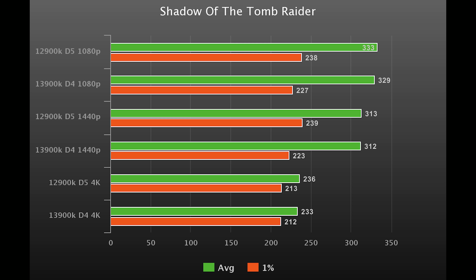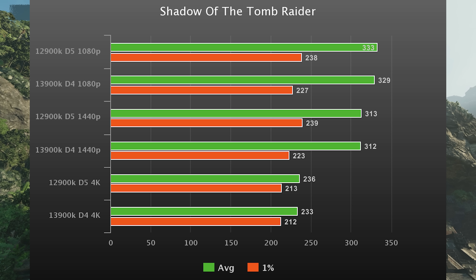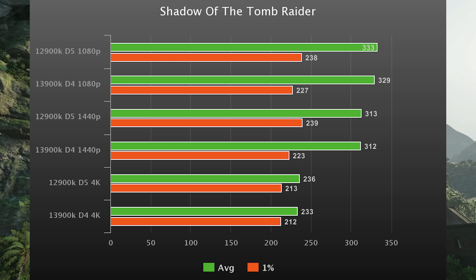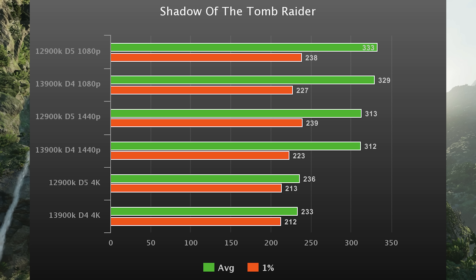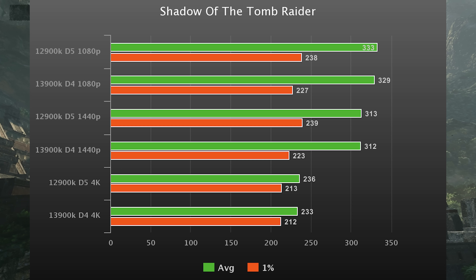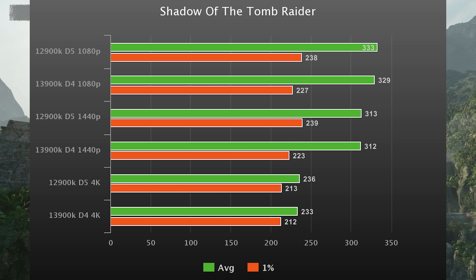First game of the day is Shadow of the Tomb Raider, all three resolutions on the graph. The 12900K with DDR5 is actually about 5% faster than the 13900K on DDR4 in the 1% lows. In 4K it doesn't really matter, but in the lower resolutions, having DDR5 is actually more beneficial than upgrading your CPU.